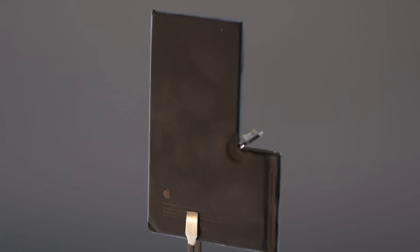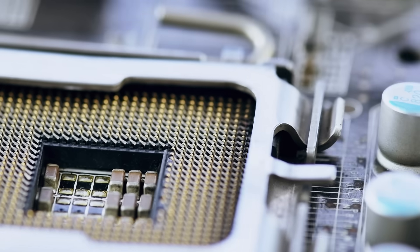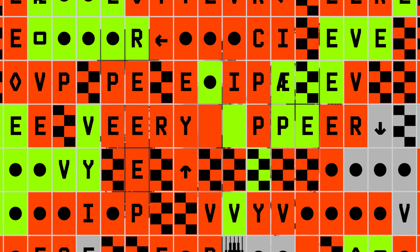The answer is fascinating. Each and every piece is the culmination of millions of hours of research, testing, development, and manufacturing, all coming together to truly revolutionize the way we live. So let's break it down. This is Every Piece of an iPhone.